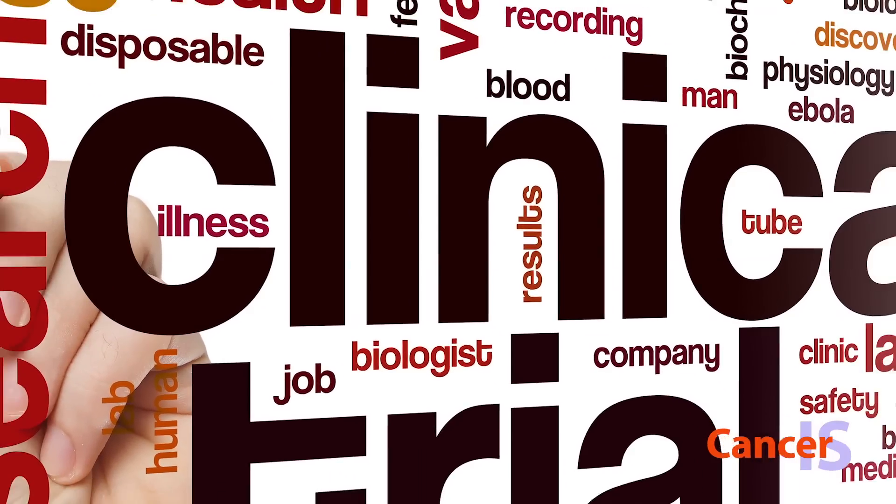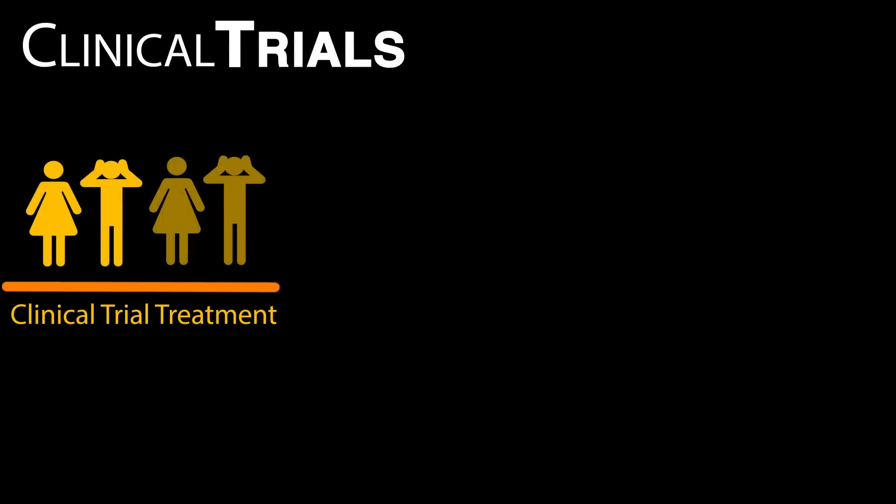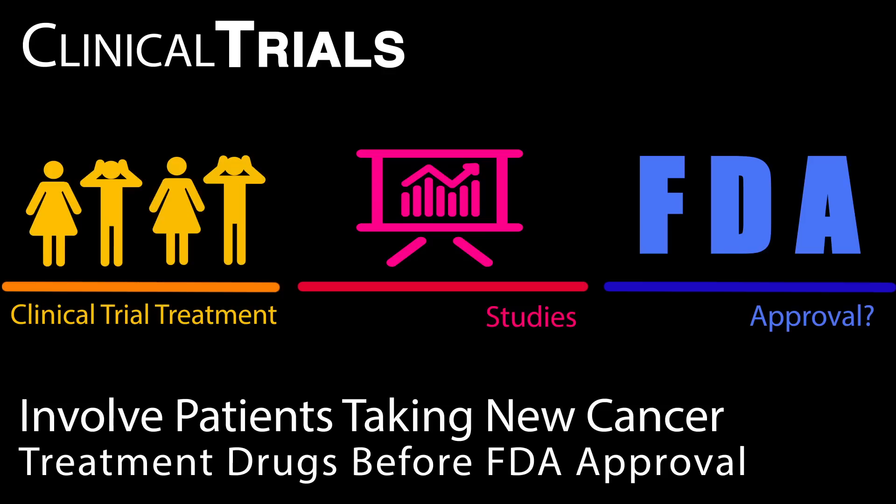Cancer research is very important in finding a cure for cancer. One type of cancer research is clinical trials. Clinical trials are research studies that determine if a cancer treatment works and what the side effects of the treatment are. Clinical trials involve patients taking new cancer treatment drugs before they are approved by the FDA, the Food and Drug Administration.